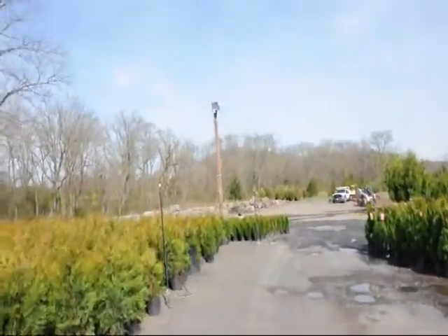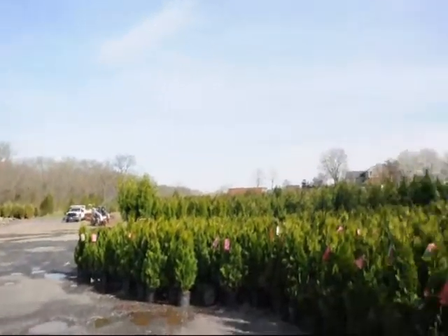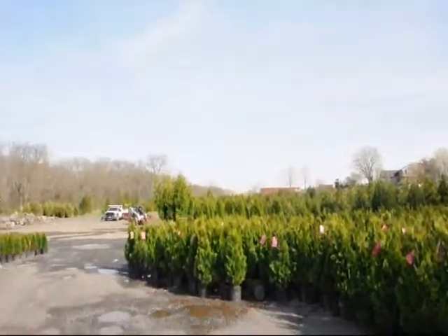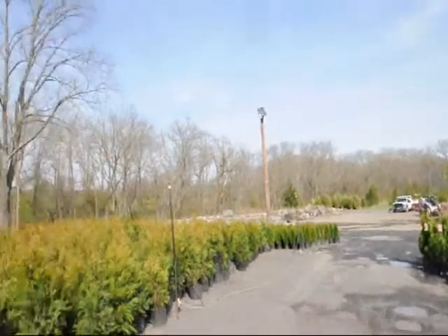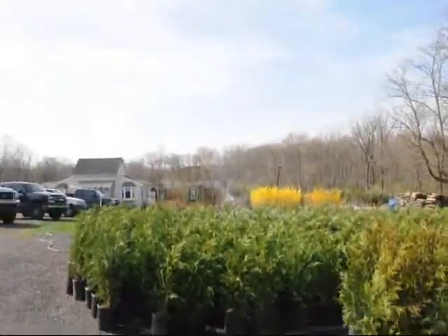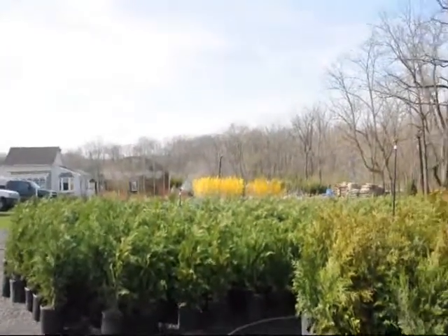In the background out here, you can see that we also have stone products and larger arborvitaes. We sell all different sizes of trees and shrubs — whether you want hardwoods, softwoods, evergreens, or deciduous trees, give us a call at 215-651-8329. We are here in Fountainville, PA; Milan, PA; Herkimer, New York; and Cross, Virginia. Thank you very much.